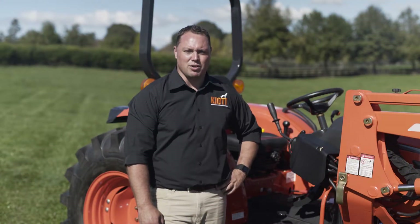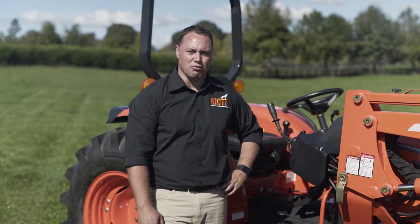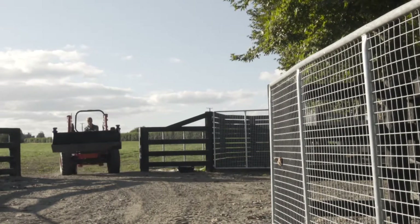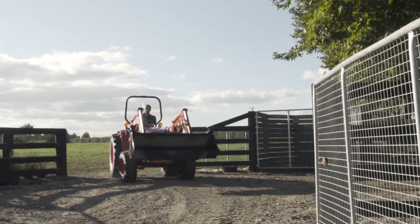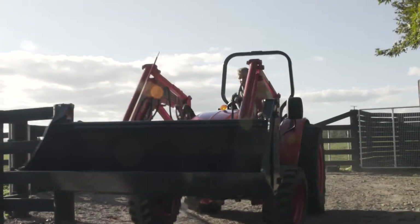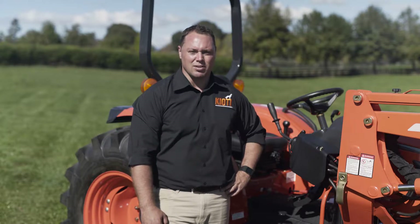G'day, it's Duncan here from Coyote Tractors. We're here to take a look at the new DK series tractor from Coyote, which comes in 48 and 58 horsepower options. These tractors boast some impressive features and are a great general-purpose tractor for around your lifestyle block or farm. Let's go take a closer look.